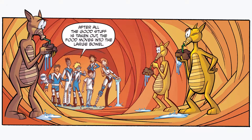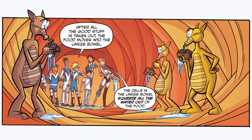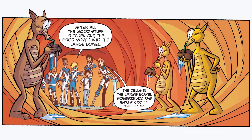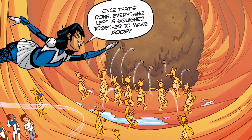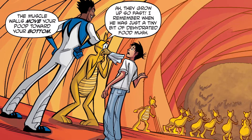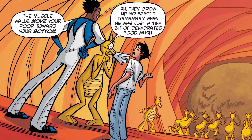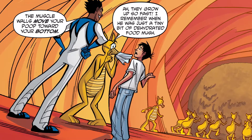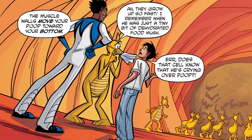After all the good stuff is taken out, the food moves into the large bowel. The cells in the large bowel squeeze all the water out of the food. Once that's done, everything left is squished together to make poop. The muscle walls move your poop towards your bottom. It was just a tiny bit of dehydrated food mush. Does that cell know he's crying over poop?